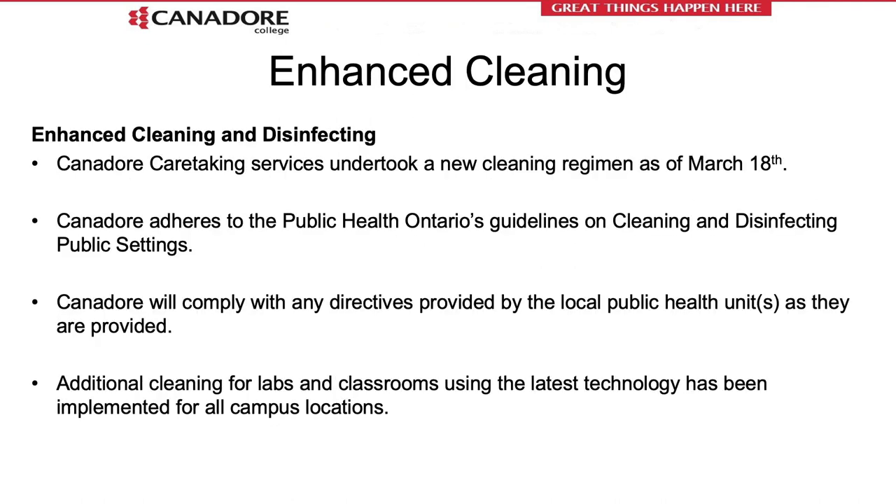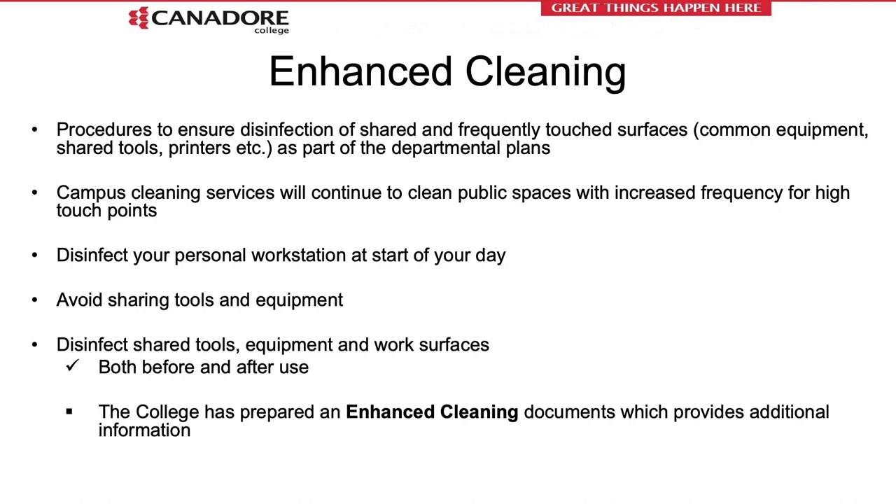Canadore College has implemented updated environmental cleaning services as dictated by public health in relation to COVID-19. This includes updated cleaning of high-touch surfaces and common areas throughout the buildings. It is a shared responsibility to include increased sanitization and cleaning of workstations and equipment between use. Please follow the protocols developed for your department and use only those products designated as approved by Health Canada, which are supplied from each department.